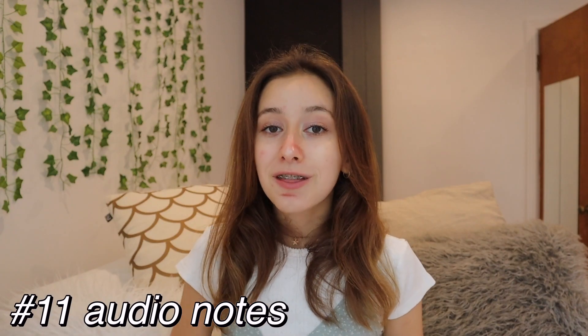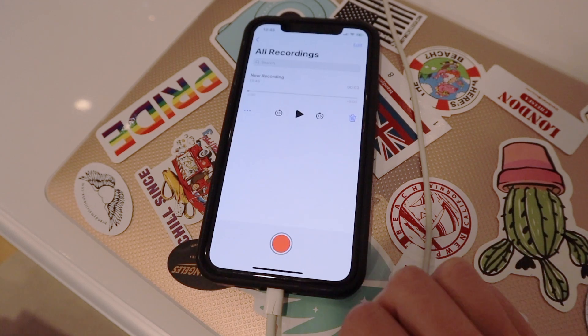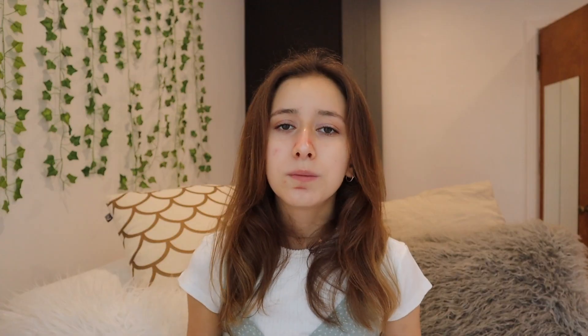One that helped me so much last year is to have some audio files to listen to — like you record yourself reading out loud and then re-listen to it while you're on the bus, while you're at home, whenever you want.